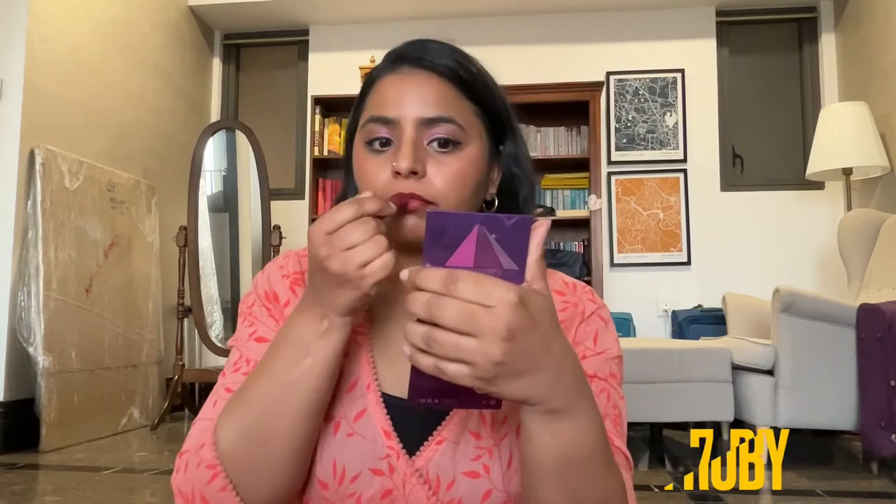Next I have the shade Ruby from the Crushed Lip Color Matte range. This is how it looks — it's an amazing blotted lip color feel. Because of the way it's formulated it lasts a while, and I really like the way this looks.